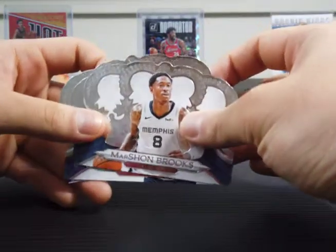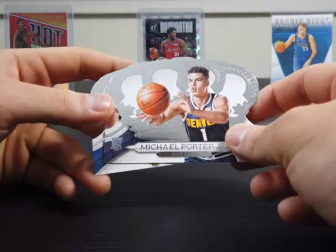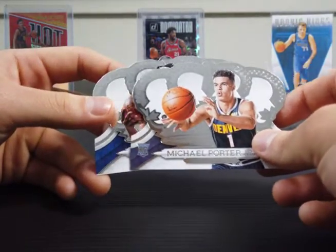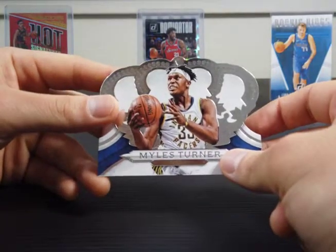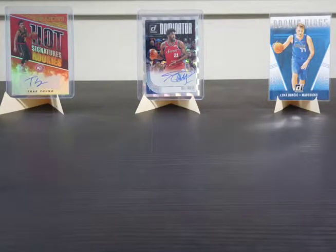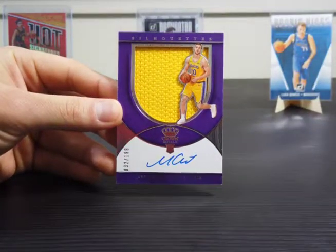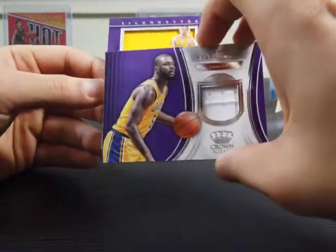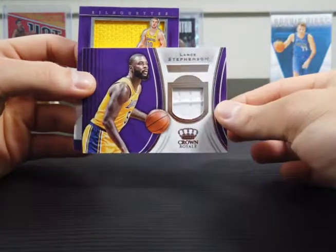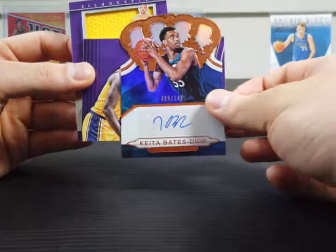So to finish up the box, we have Marshawn Brooks, Michael Porter Jr. rookie card base, and Miles Turner. So let's review the three different hits that we got: a rookie silhouette RPA, a Lance Stevenson jersey card, and a Keita Bates Diop sticker autograph.